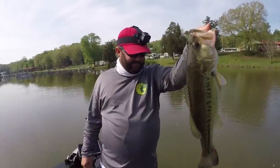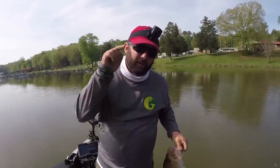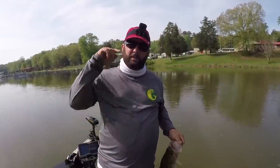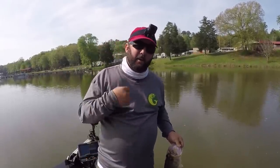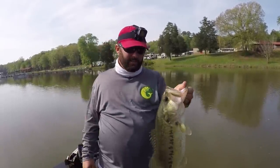How you doing guys? This is Gene Jensen. Today we're going to talk about bed fishing, and we're going to use one of the best bed fishermen on the planet to help me teach you how to catch one of these.